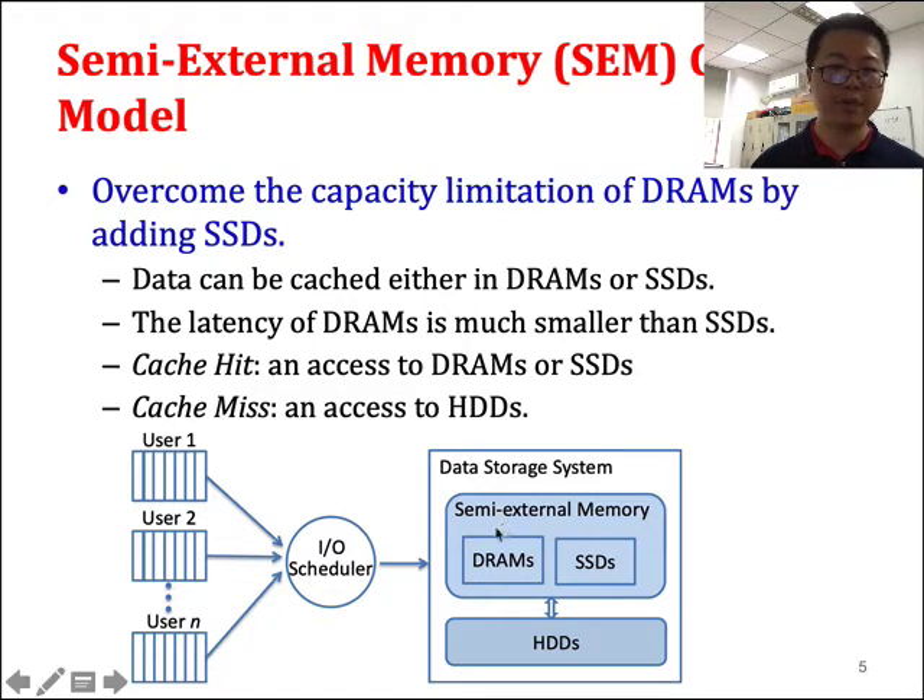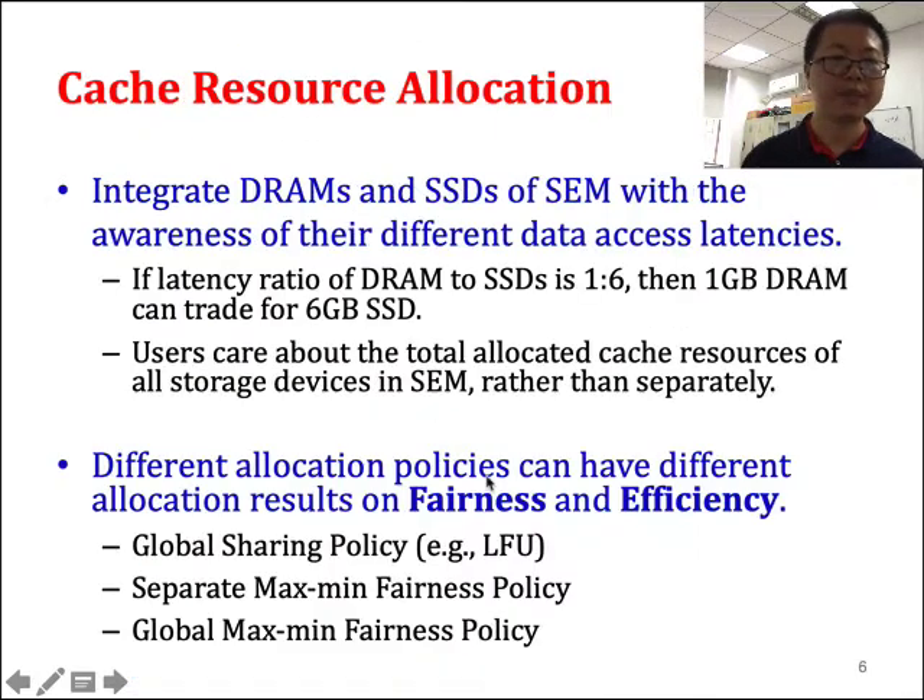A cache hit means the data access hits DRAM or SSD. A cache miss means the data is not found in the cache. In this study, we study the cache allocation for SEM. One first problem is we need to integrate DRAM and SSD together for whole allocations, being aware of their different data access latencies.